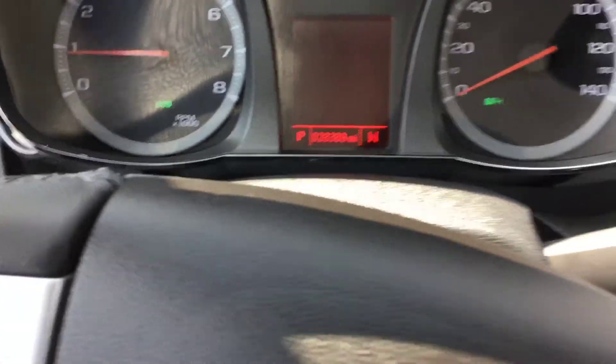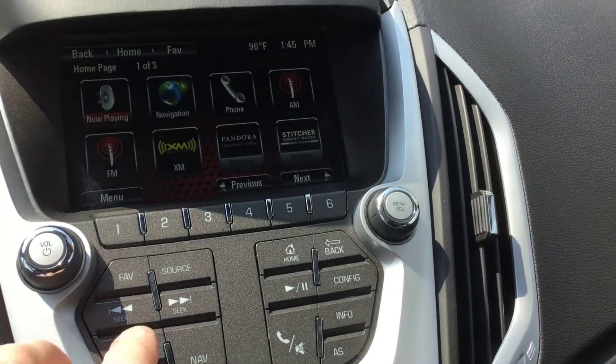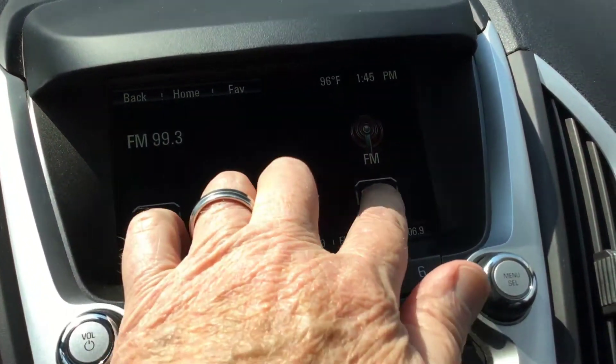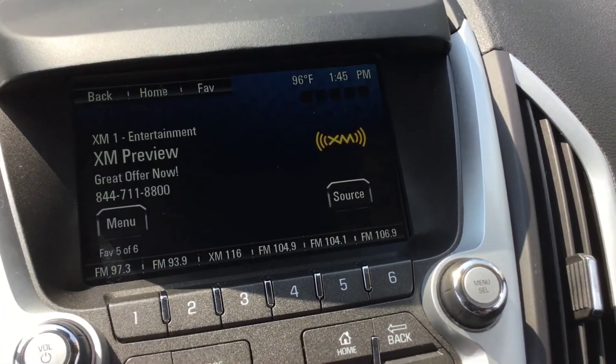28,398 miles. When we look at the radio itself, it's AM/FM. It's got satellite radio of course — let's see if it's even subscribed.